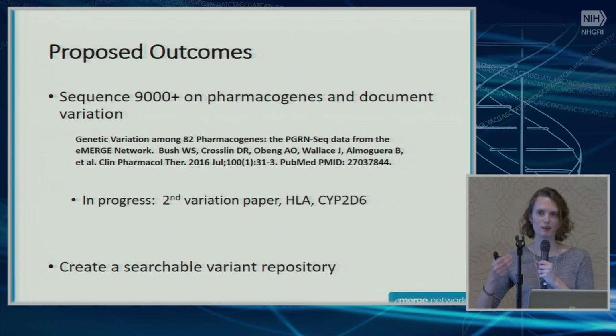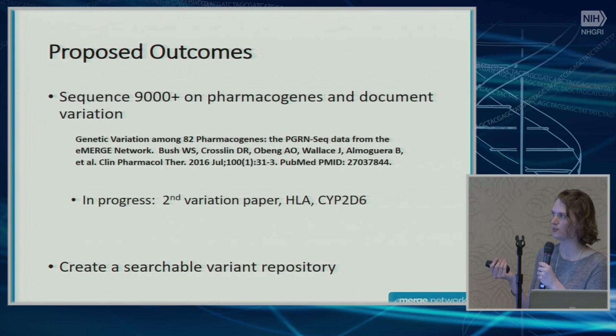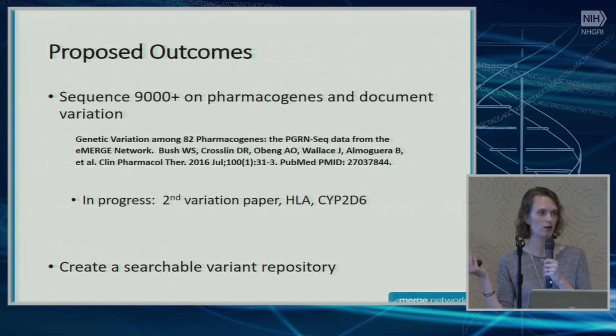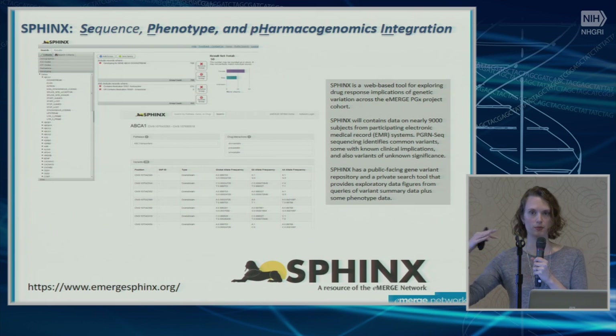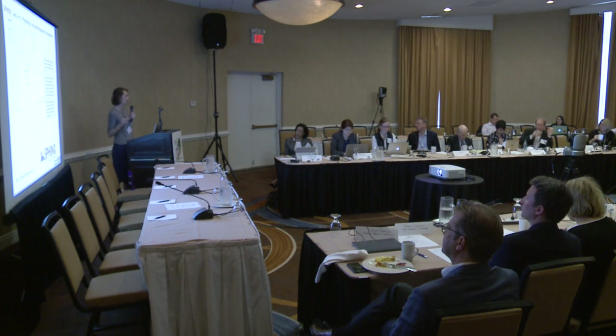We went back and reread the design paper to see what we said we would do — and we actually accomplished a lot of it. We said we would sequence 9,000-plus people on 84 pharmacogenes and document variation. There's a paper on the first half of eMERGE PGX samples, and another in progress for the second half. HLA and CYP2D6 are sequenced on this platform; those pose particular challenges but work groups are investigating them. We also created a searchable variant repository called Sphinx — I urge you to check the website. It has a public-facing and private-facing side, summarizing sociodemographic variation, gene frequencies, and ICD-9 code counts at the population level, without individual-level data to protect patient privacy.